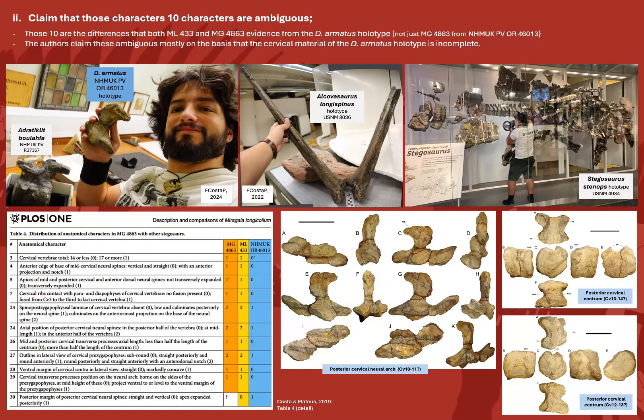So those were some of the differences that the authors did not discuss. What about those other ten characters that the authors claim are ambiguous? These are the cervical characters, essentially corresponding to the differences between the holotypes of Miragaia and Dacentrurus. The cervical material in the Dacentrurus holotype is incomplete, and therefore the authors claim this to be ambiguous — effectively uninformative for any and all characters evaluated with it.